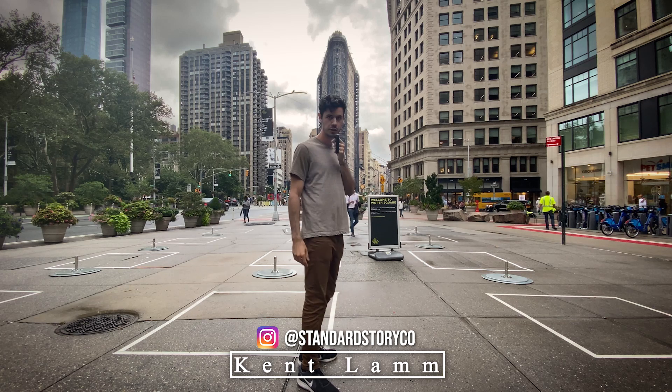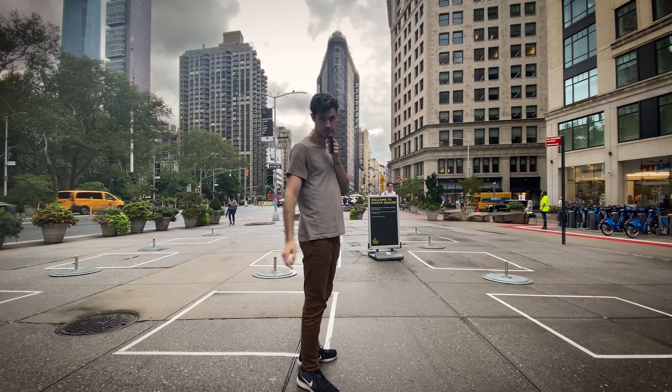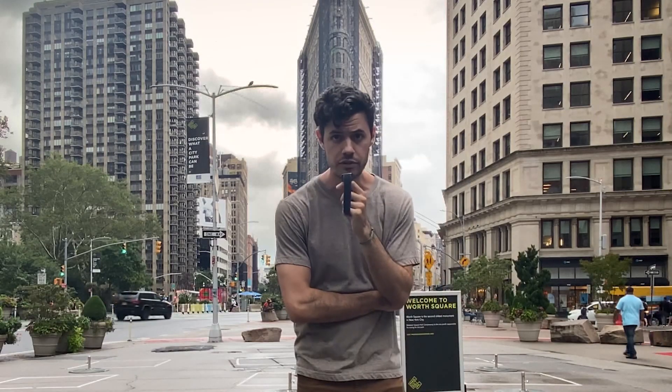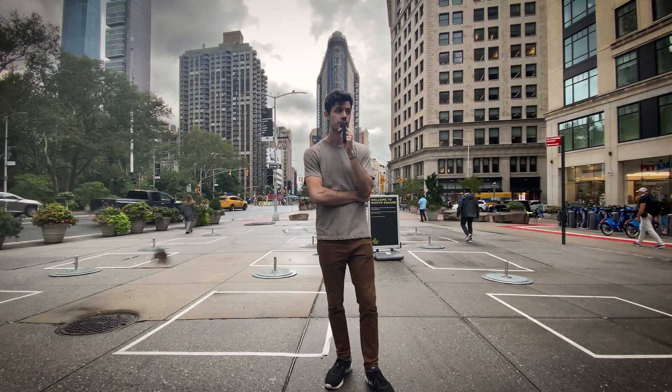So I'm in New York, if you couldn't tell — Flatiron Building. The other goal of this video is to see if I can not get my phone stolen doing cool intros like this.